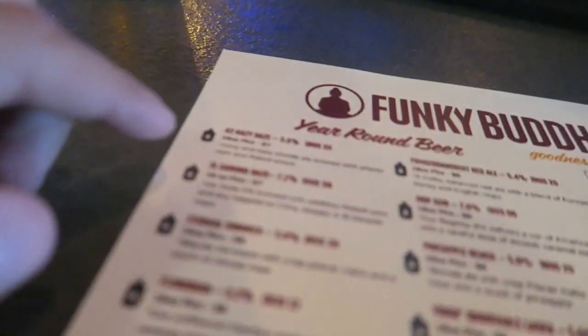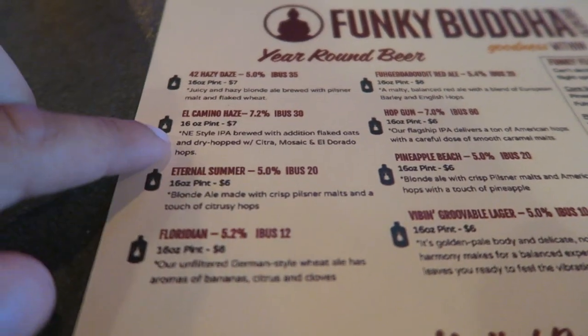I want something refreshing — I usually drink stouts and porters. The bartender says this is the best beer on the menu: the El Camino Hayes. That's extremely refreshing and not too light. It's not a lager — it's an IPA, like a juicy IPA. Awesome, I'll go with that.